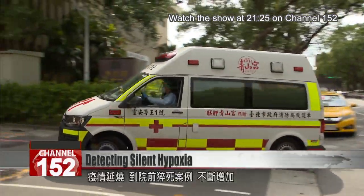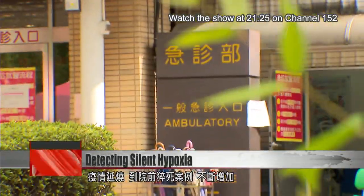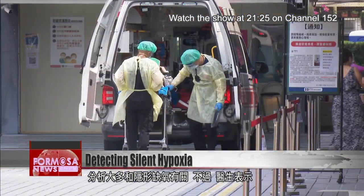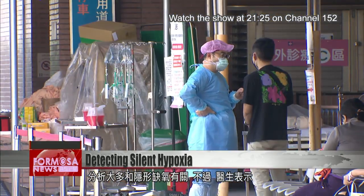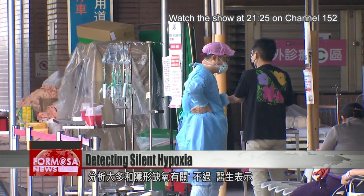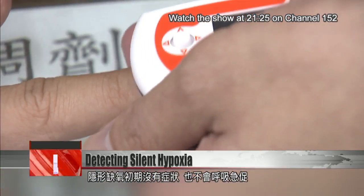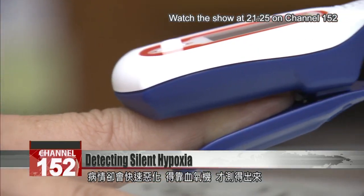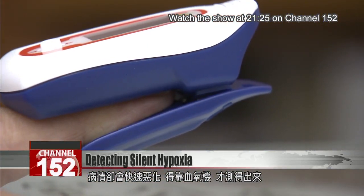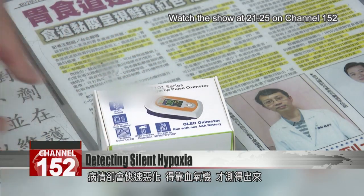The virus continues to spread and the number of sudden deaths from COVID keeps rising. Experts believe that in most of these cases, the victim was suffering from silent hypoxia — that's when the body loses oxygen but there are no signs of a problem initially. The patient has no trouble breathing until they deteriorate rapidly without warning. The condition can only be detected with a device called a pulse oximeter.